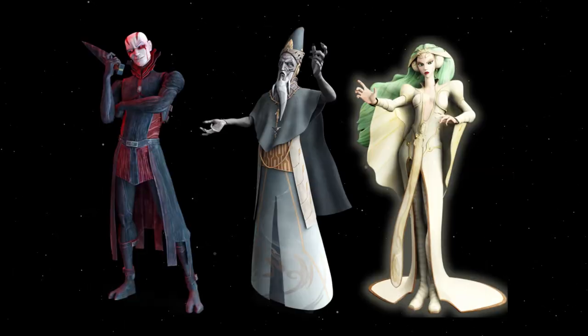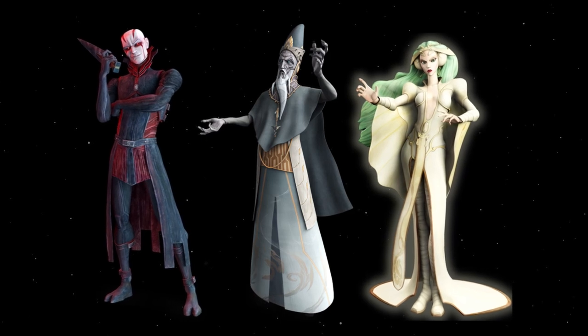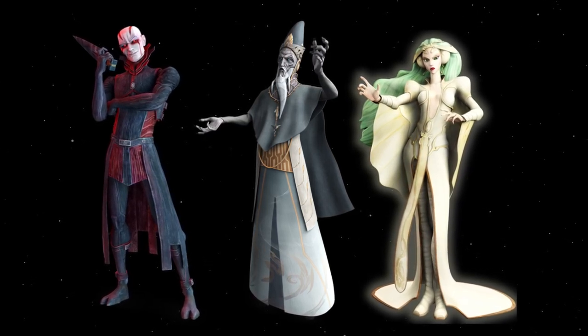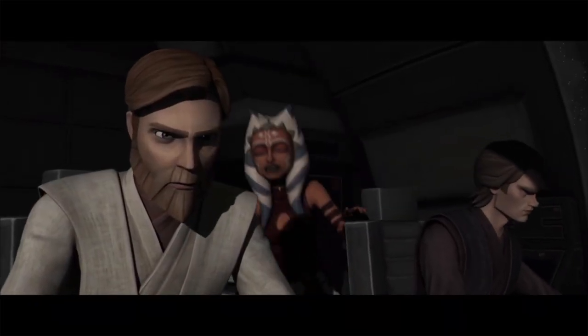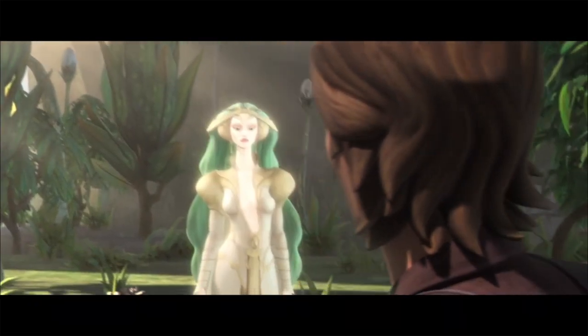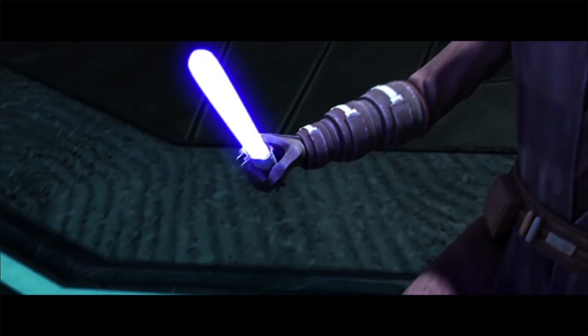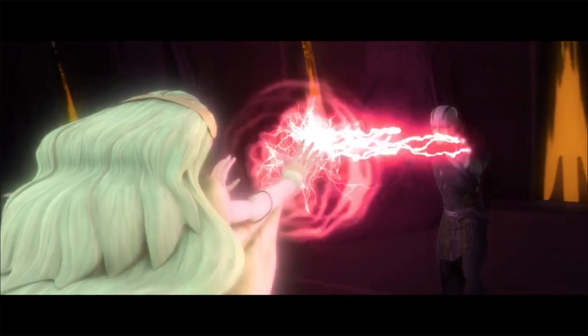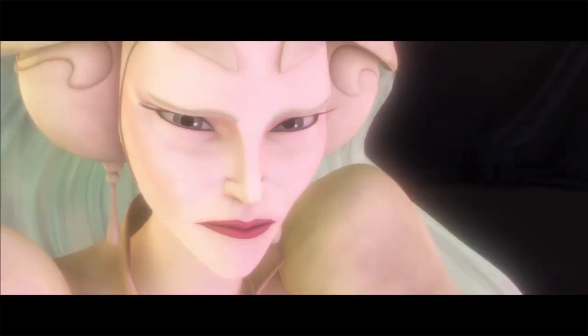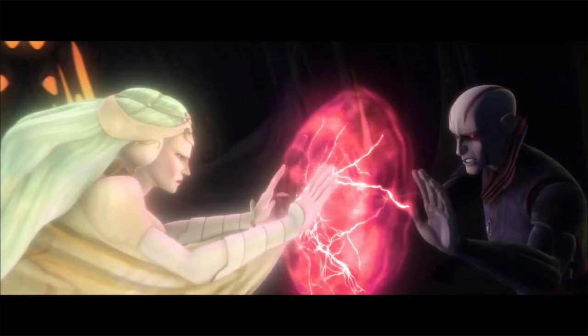Who are the Celestials, you might ask? They are not completely alien to those who have seen the Clone Wars TV show, as we are introduced to three of them in the form of the beings called the Ones, or the Force-wielders of Mortis. Anakin, Ahsoka, and Obi-Wan arrive on Mortis and meet the Father, the Son, and the Daughter, who they discover were locked in a struggle to maintain balance of the Force. The Son embodied the dark side and the Daughter the light side, with the Father maintaining the balance between the two.